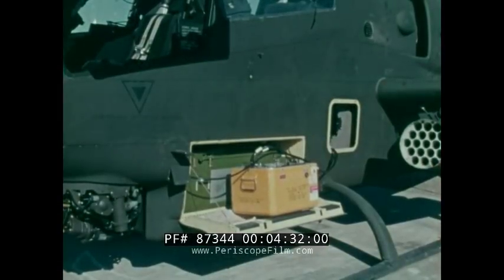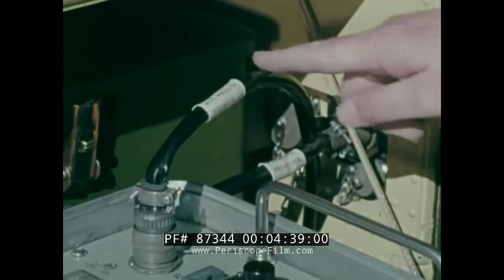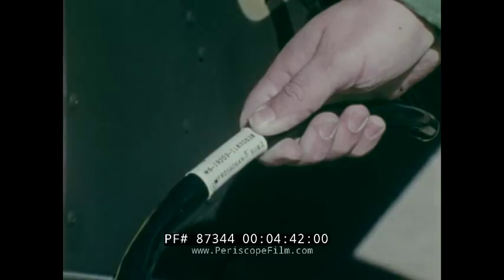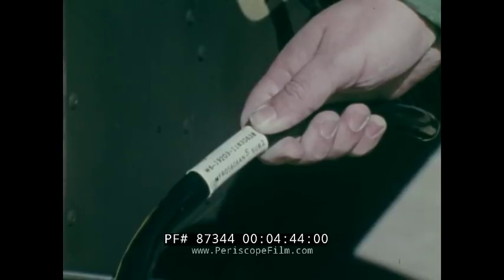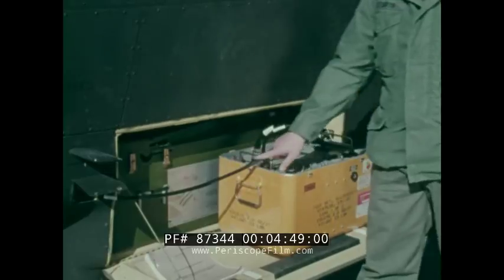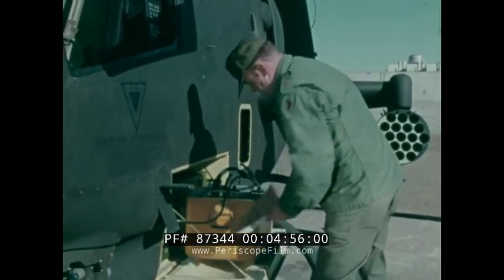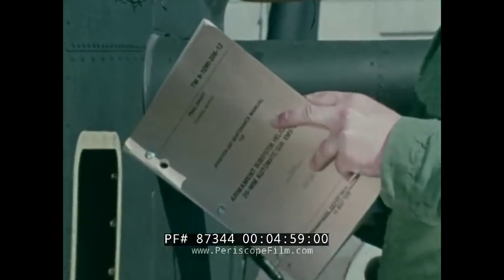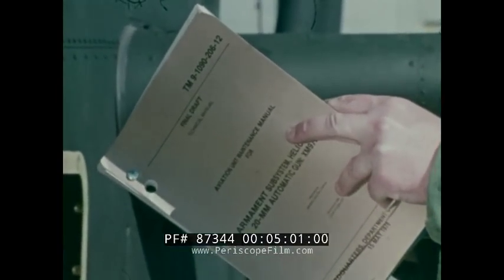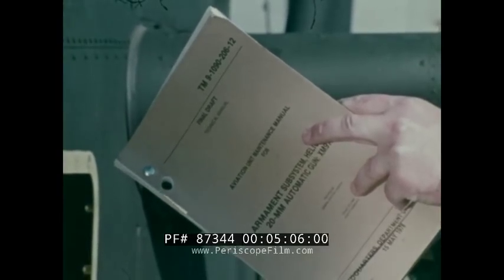Turret system test and check-out is a simple routine operation. This single test set will check out the entire system. W-1 connects to the aircraft power source. W-6 is a multiple lead cable that connects to the gun control assembly through the fairing access door and to the logic control unit and test connector 19J-1. Now you're ready for an operational check of the turret system. Use of the test set is detailed in TM-9-1090-206-12.